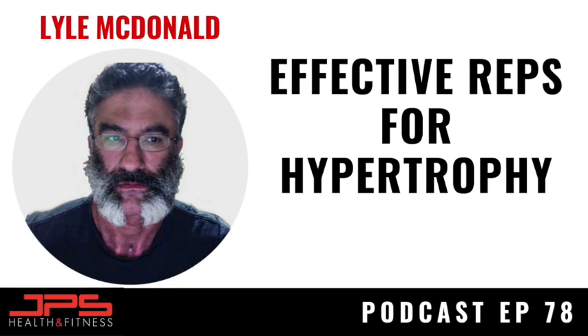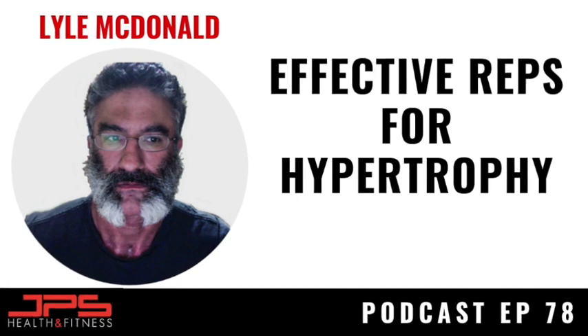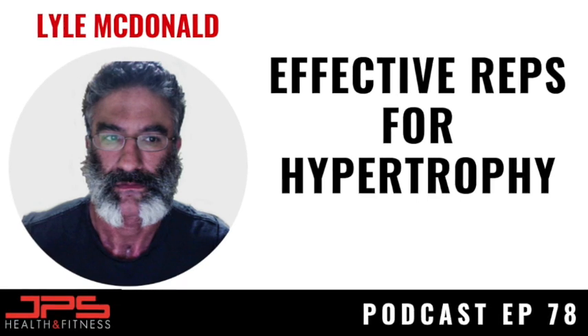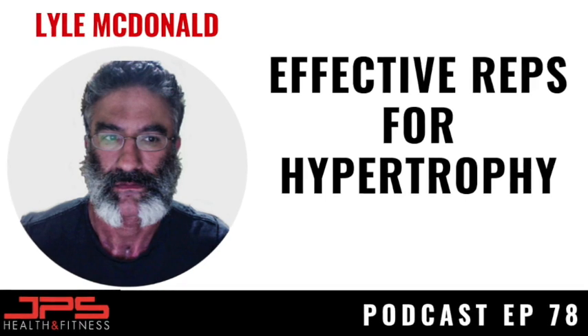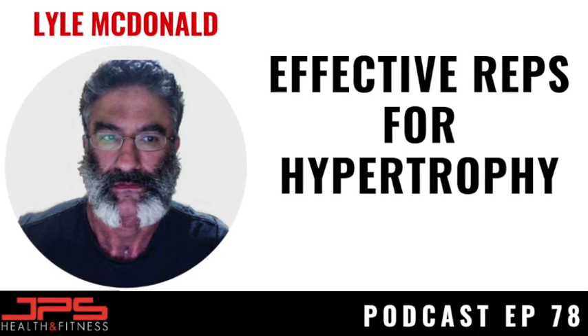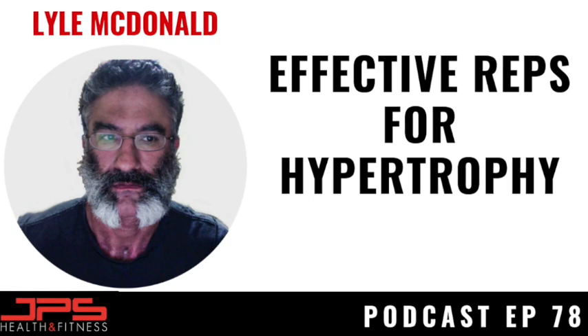Welcome back to the JPS podcast. We have Lyle McDonald back on the show, building on our discussion from episode 77 where we talked about the primary driver of muscle growth. In this episode, we discuss the concept of effective reps, which has been gaining a lot of popularity in the evidence-based field.